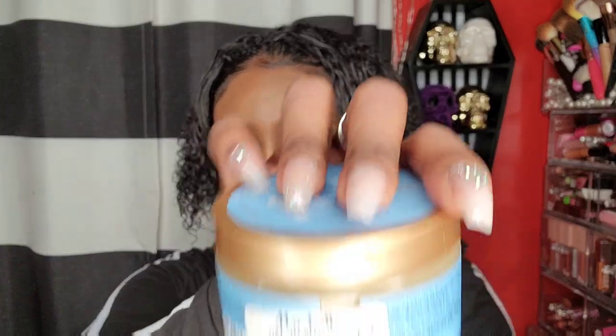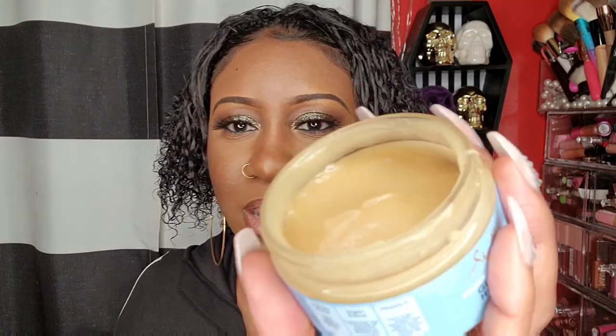I also grabbed the Shea Moisture Manuka Honey and Yogurt Glow Getter Honey Mask for $5.99. It's really thick and smells like honey — strong but not bad. I wanted to try it; anytime I see manuka honey I'm all for it, and the little jar is cute. I also picked up Japonesque velvet touch-up razors and already used one today on my eyebrows. Then I got this Dragon Beauty powder from Marshall's for $4.99.